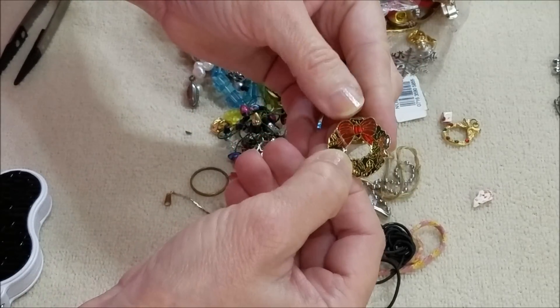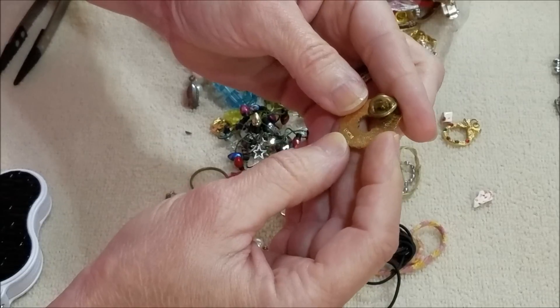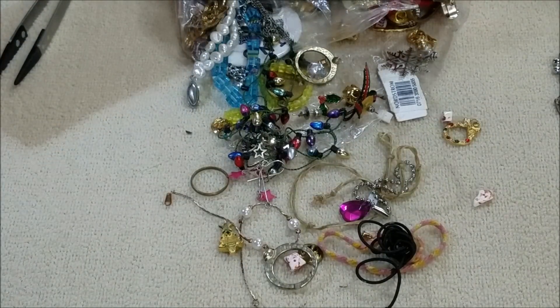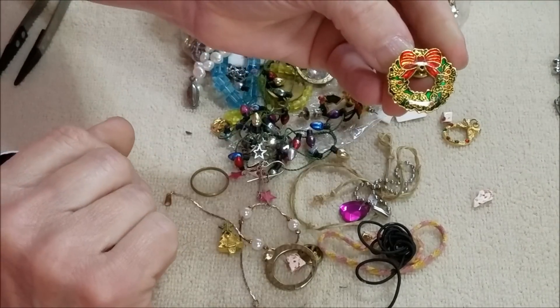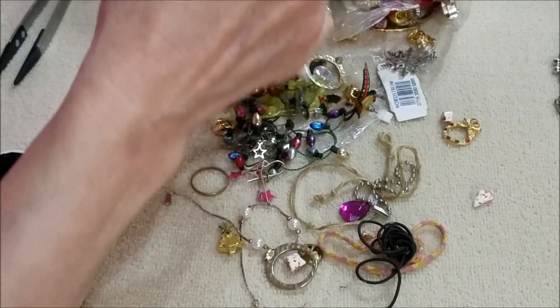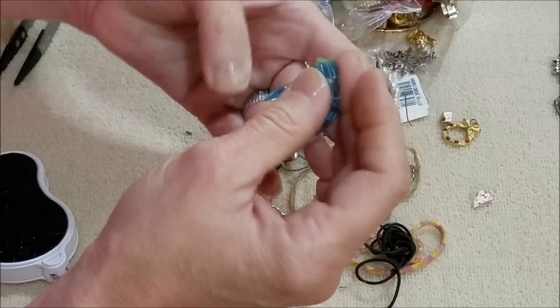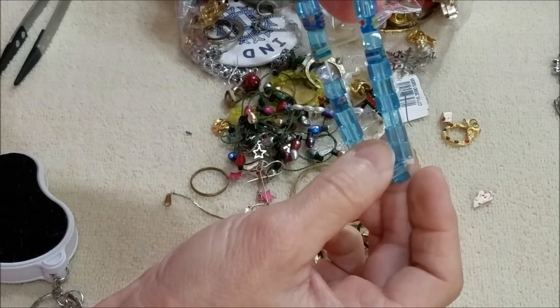And another Christmas wreath with a bow — this is a lapel pin. That has a marking as well: Taiwan. No brand name but made in Taiwan. Another bracelet — someone loved their square beads. There's quite a few here in a nice blue color.